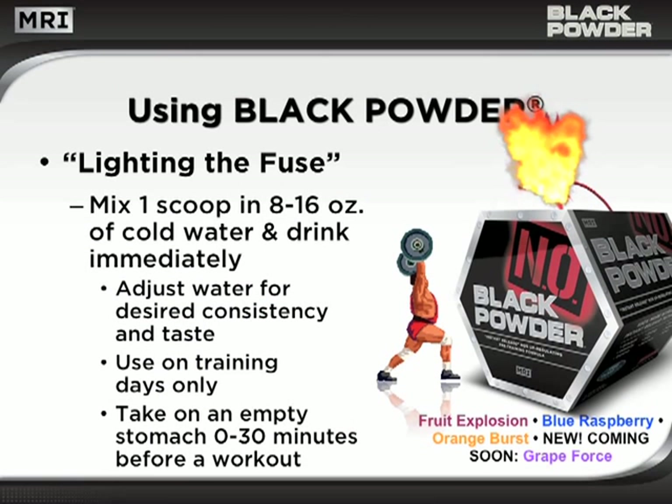Black Powder is simple to use. Simply mix one scoop in 8 to 16 ounces of water, depending upon taste and desired consistency. Consume the drink within 30 minutes prior to a workout, and use Black Powder on training days only. For added portability, try the new Black Powder bullet pack — all of the power of Black Powder in convenient, single-serving sticks.